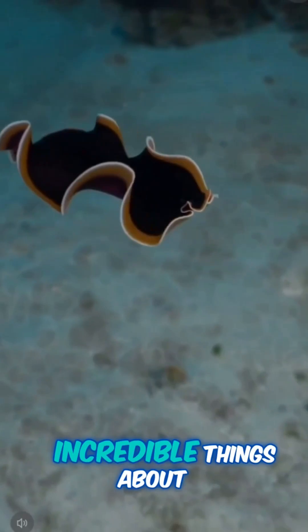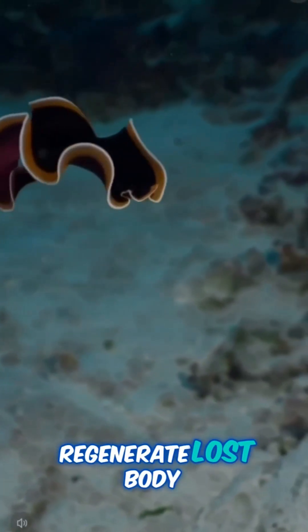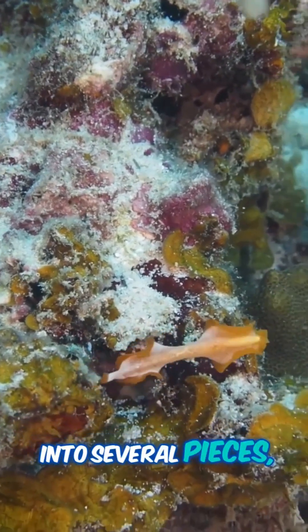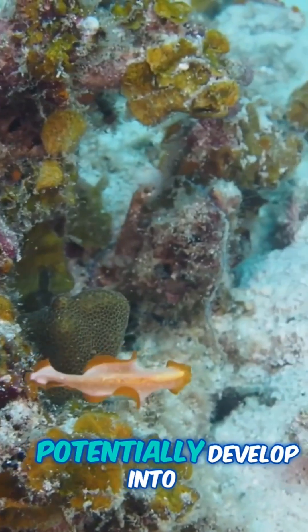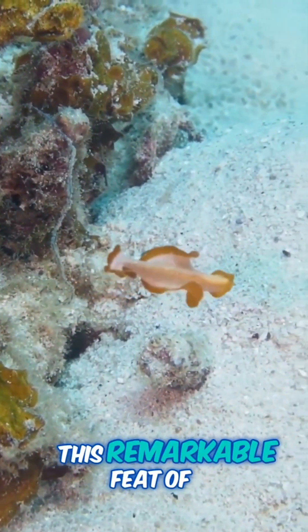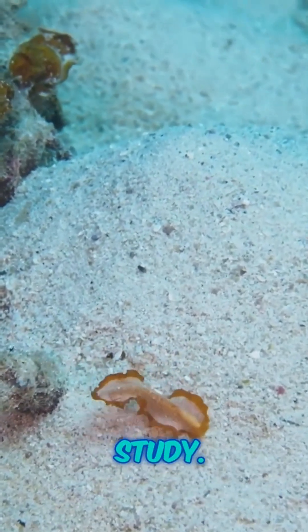One of the most incredible things about marine flatworms is their ability to regenerate lost body parts. Some species can be cut into several pieces, and each piece can potentially develop into a completely new individual. This remarkable feat of regeneration has made them a subject of intense scientific study.